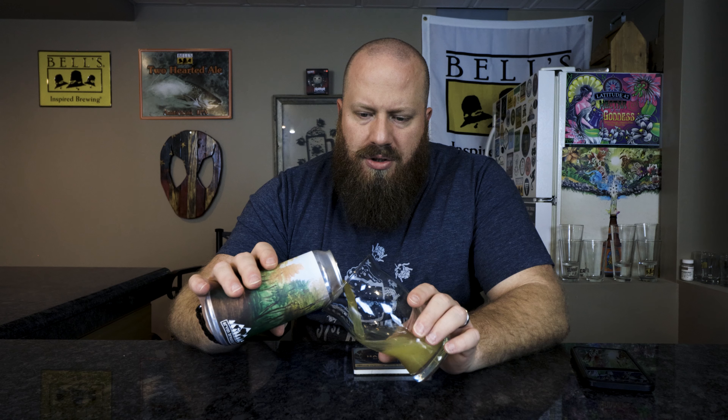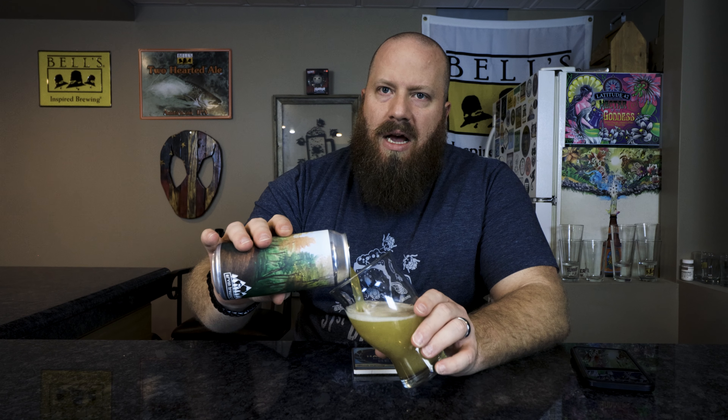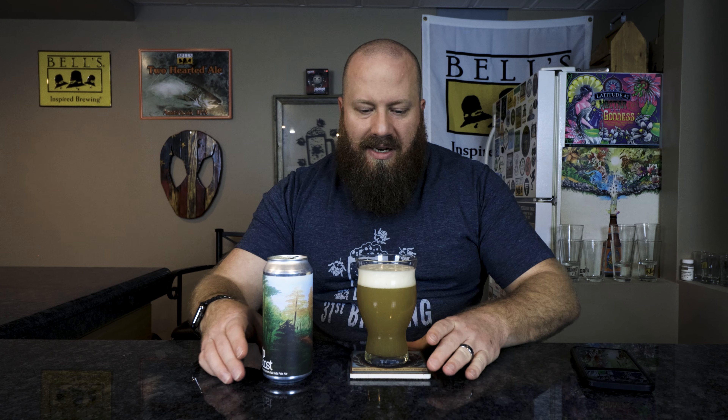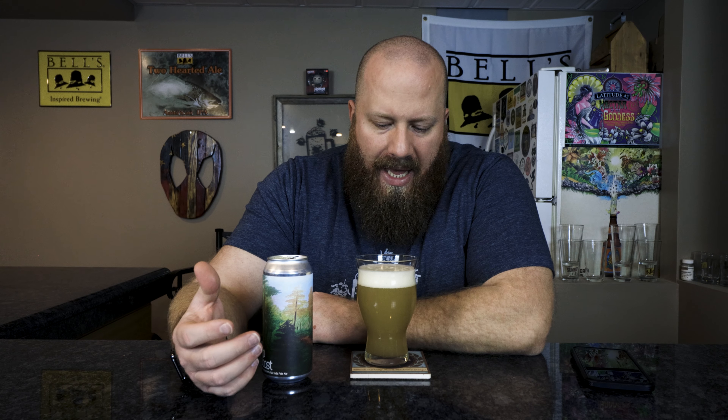I picked this up at Hoffman Street Grocery. The lady had to pull it out of a four-pack for me, so I'm not sure of the exact cost. What she does is take the four-pack price, divide it by four, and that's what I pay. But she usually rings it up as something like an Oberon keg, so who knows what the receipt actually says.